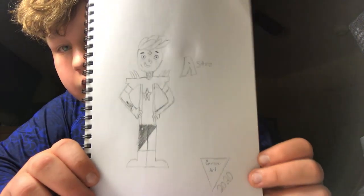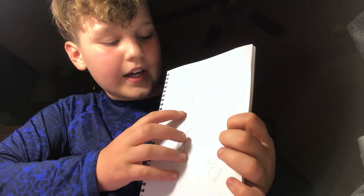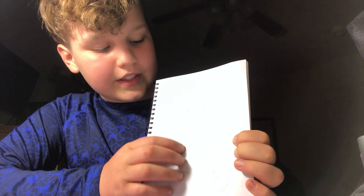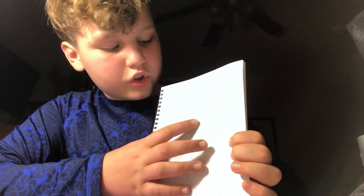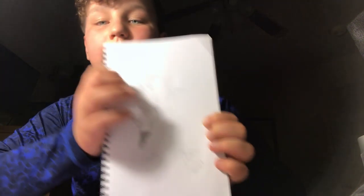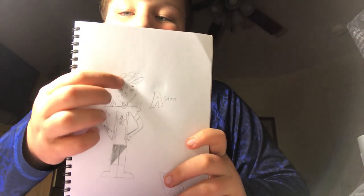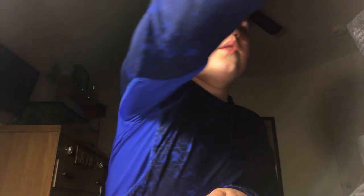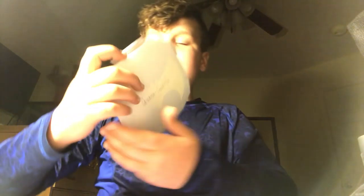Here is another one of our old comic characters — we used to draw a lot of comics. There's Astro — this is probably my favorite comic we've ever done. He has dotted tattoos on his neck, a star with an A in it on his shirt, shoulder blades, a tattoo over his nose, and these weird pieces of hair. Then he has like a robot machine on his arm.